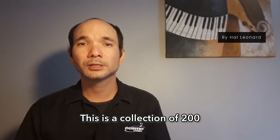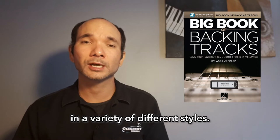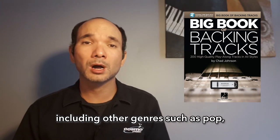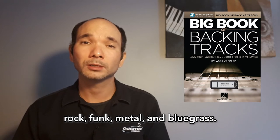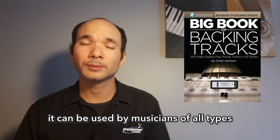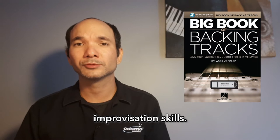This is a collection of 200 professionally recorded, high-quality backing tracks in a variety of different styles — primarily blues and jazz, but also including other genres such as pop, rock, funk, metal, and bluegrass. While designed primarily with guitar players in mind, it can be used by musicians of all types and gives you plenty of practice opportunities to work on your improvisation skills.